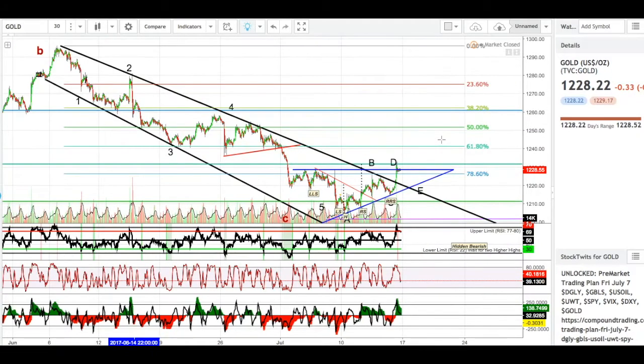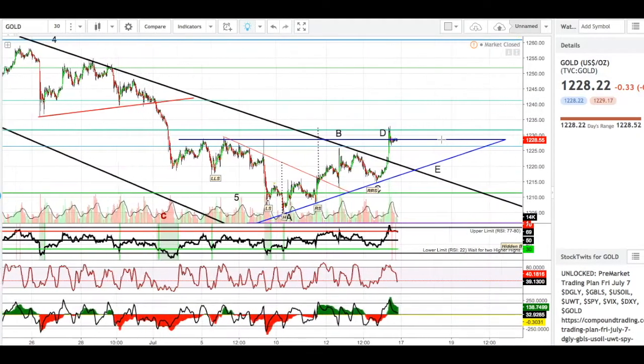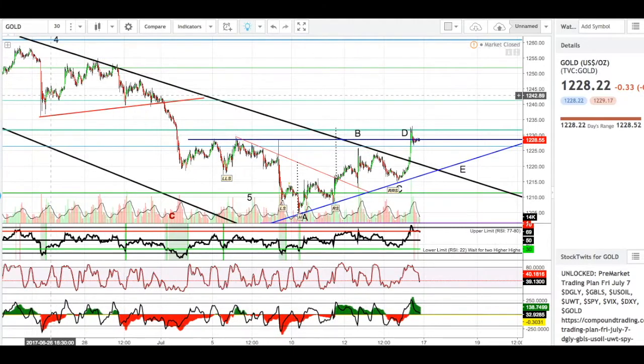From the 1-hour to the 30-minute, you could have looked at this right here and said this was a head and shoulders — I think that would have been a valid play. We got our left shoulder, our head, and our right shoulder. I drew the neckline right here, and once we broke below that, you can see we had a massive dump to the downside.